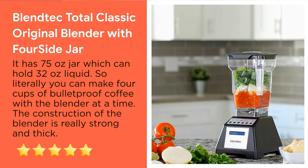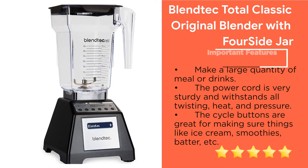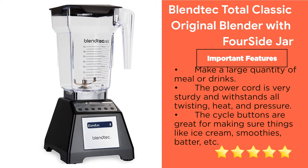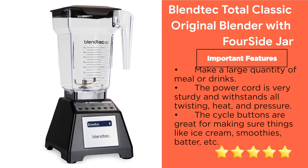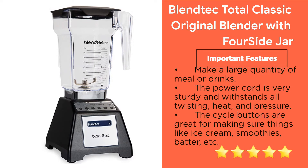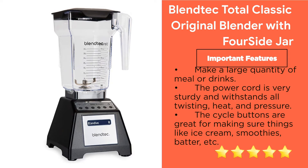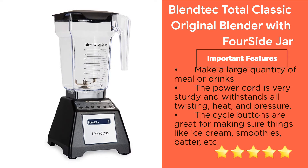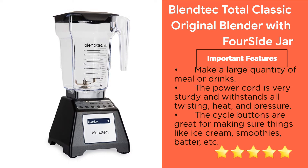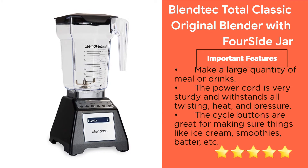The construction of this blender is really strong and thick. Important features: makes a large quantity of meals or drinks; the power cord is very sturdy and withstands all twisting, heat and pressure; the cycle buttons are great for making things like ice cream, smoothies, batter, etc. Suitable for heating soups too. High heat resistance of the pitcher with measurement markings. Good for making fresh juices. Comes with 8 years of warranty.